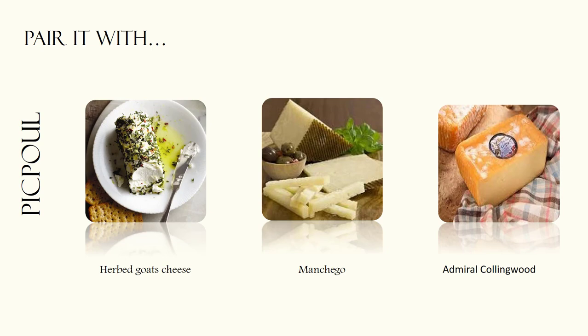Pair a crisp Pikpul with a good herbed goat's cheese, a nutty manchego, or some deliciously salty Admiral Collingwood cheese.